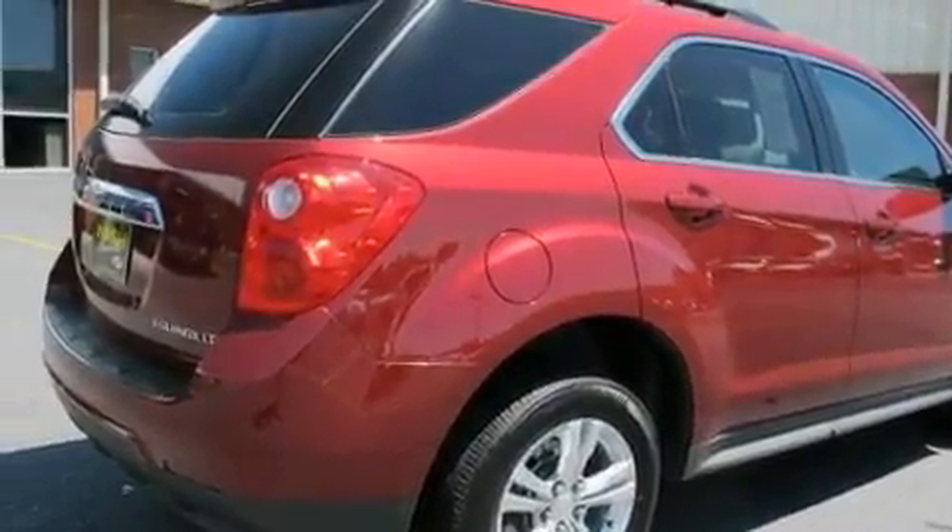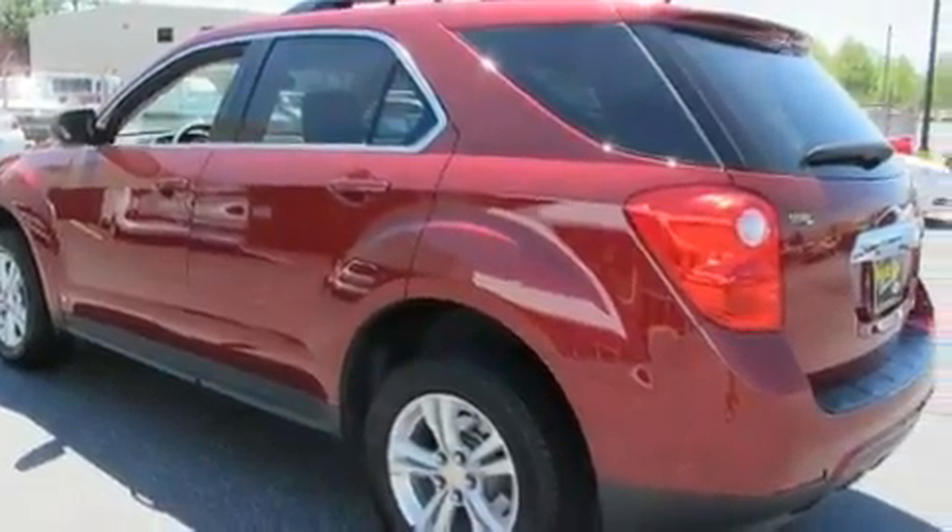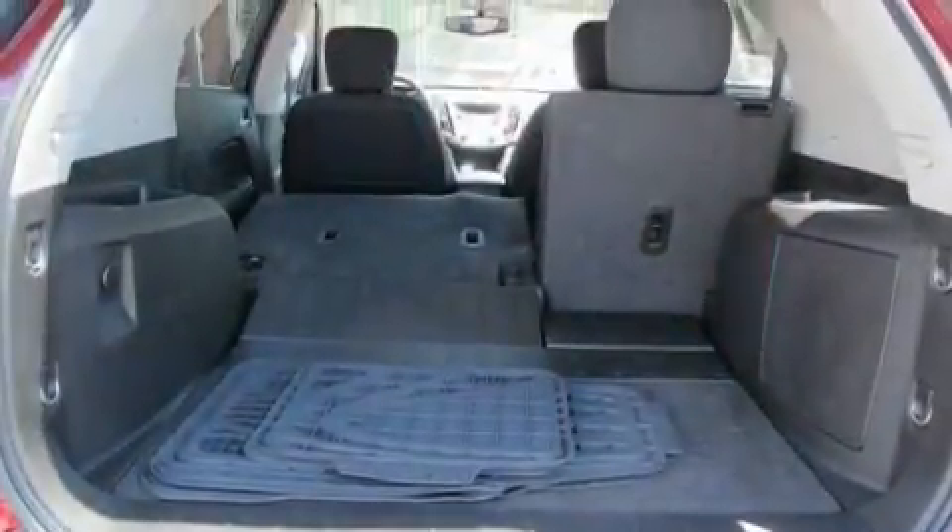Its top features include air conditioning with automatic climate control, cruise control, heated side-view mirrors, XM satellite radio, aluminum wheels, and an illuminated driver-side vanity mirror.